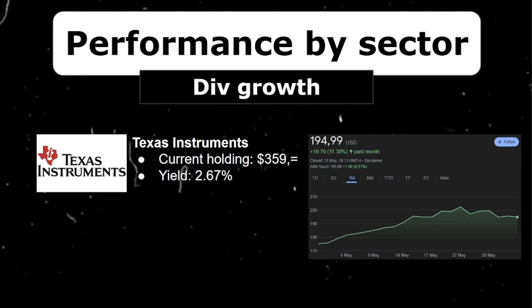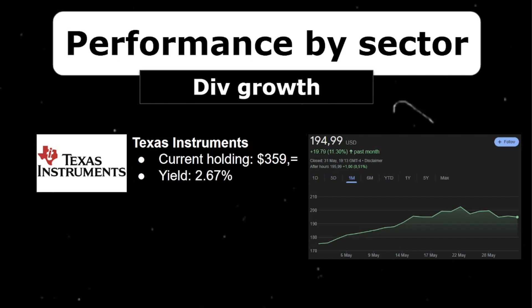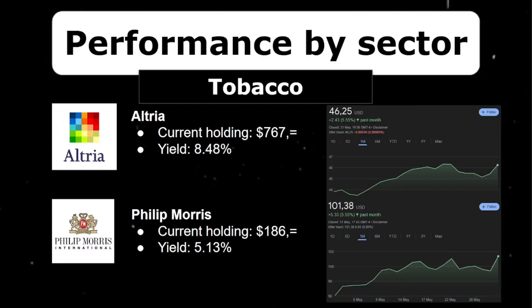Another new position I opened in April was Texas Instruments. I recently made a video about why I really like this stock, so be sure to check that out. Part of why I like it is its 17% dividend growth rate. I'm already up 9.6% on this position — just like with the other stocks, my patience and use of technical analysis helped me buy Texas Instruments at a good price.